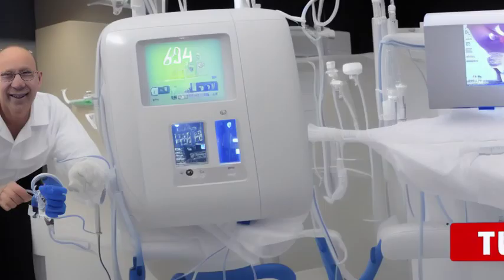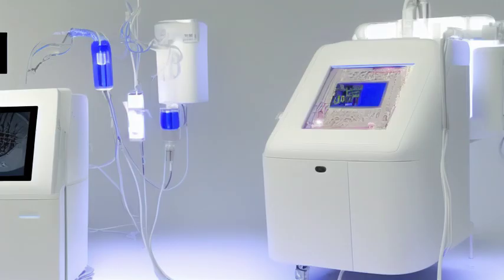Dialysis is a medical procedure that removes waste and excess fluid from the blood when the kidneys can no longer perform this crucial task. But it wasn't always so accessible.